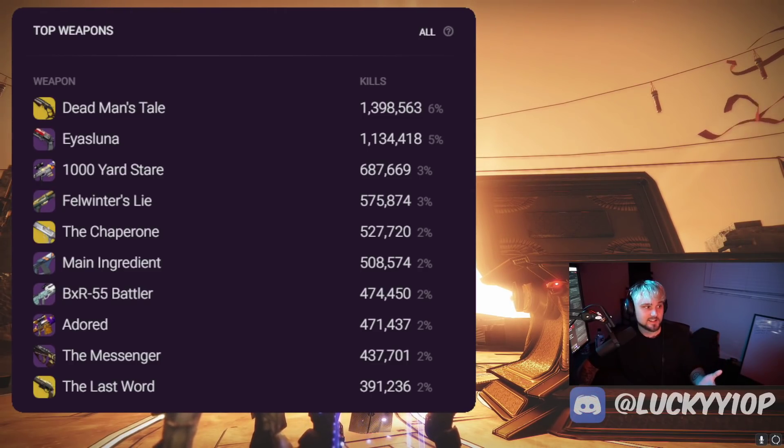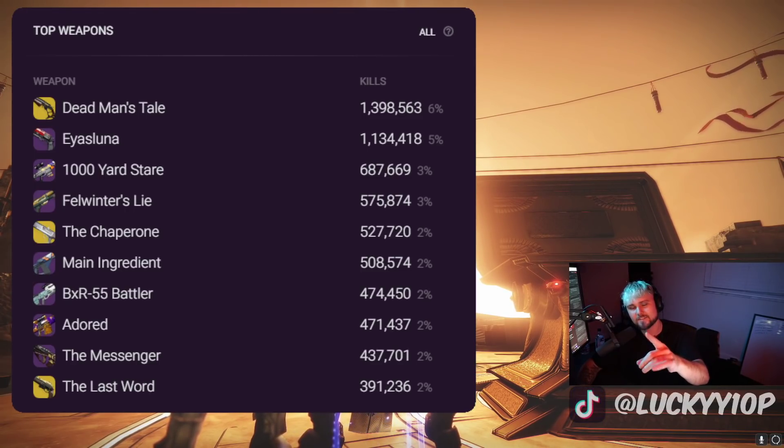Number two goes to the Isluna — it's in the kinetic slot but it's a stasis weapon. It was brought back and a lot of people are loving it. Let me know if you were using the Isluna last week, what roll were you using, and did you watch my updated god roll guide? I'm definitely interested in reading those comments down below.